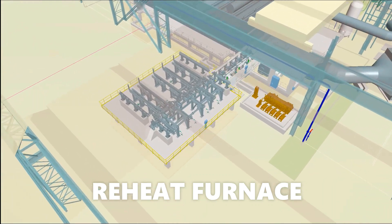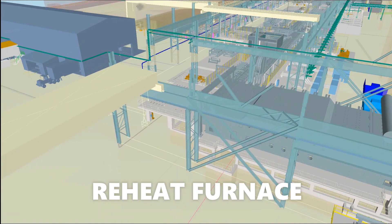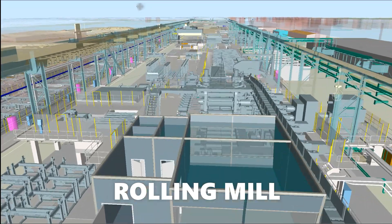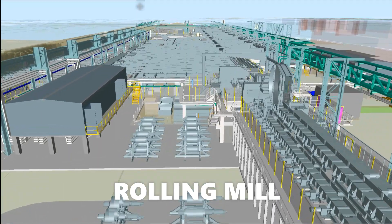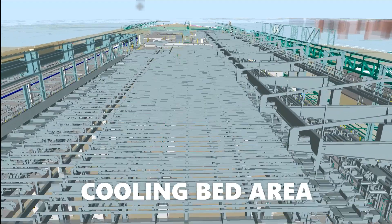The reheat furnace brings cold steel to a temperature where it can be shaped and formed in the rolling mill. The feed material from the reheat furnace is descaled, rolled to preliminary size in the reversing breakdown mill, then cropped and rolled to final size in the reversing tandem mill. The steel is then cut to size at the hot saw and finally transferred to the cooling bed area.